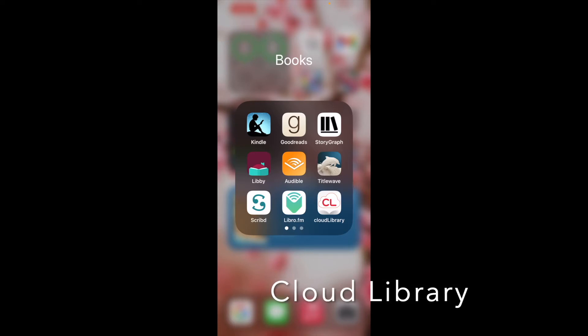The next app I want to talk about that you can access through your public library is Cloud Library. I actually like Cloud Library a little bit more than Libby, generally because I feel like not as many people use it. So there are a lot of titles on here that I can access easier and faster because there's not as much hold time. Most people use Libby in my town, so Cloud Library has a lot of titles ready right now.